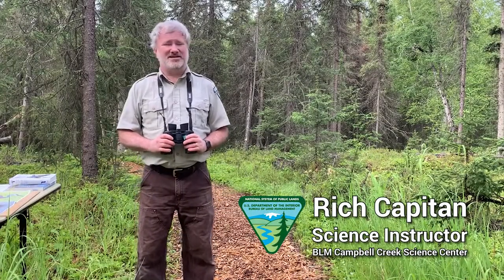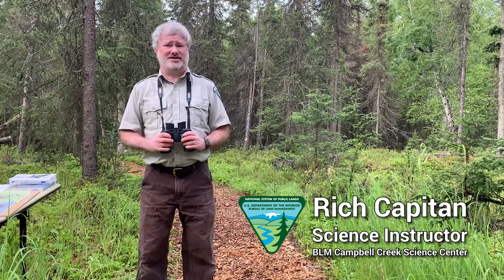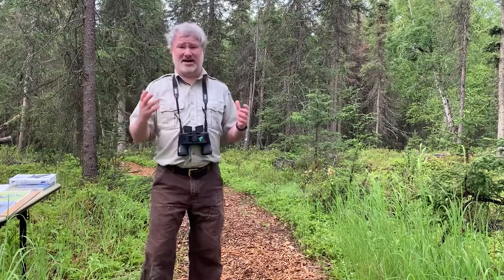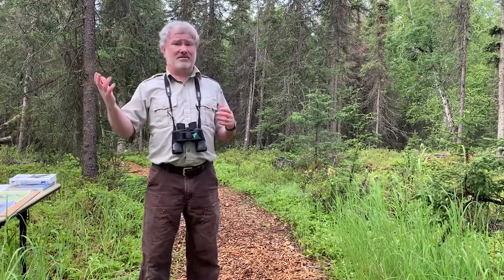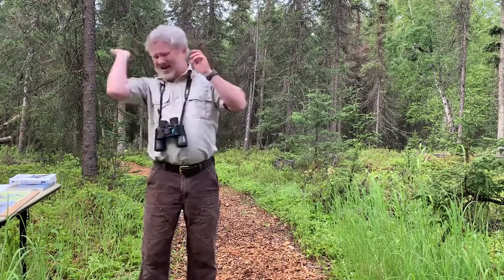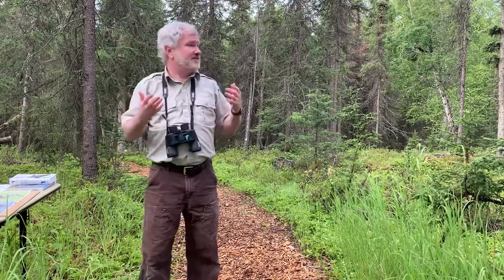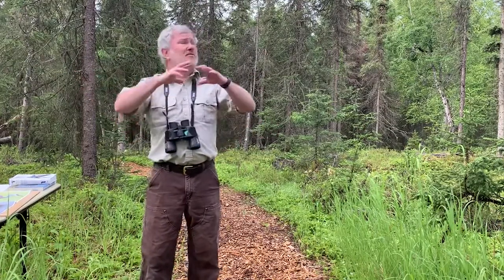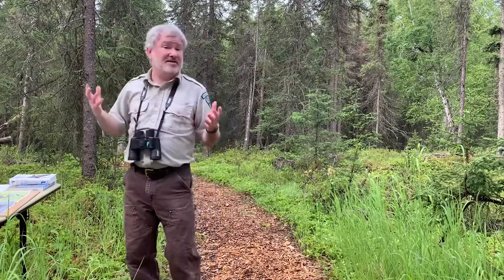Hi, my name is Rich Capitan. I'm a science instructor here at the Bureau of Land Management's Campbell Creek Science Center. Today we're going to talk about birds. It's summertime in Alaska, and the daylight — the long hours are amazing, and the bugs. That's why the birds are here. It's great feeding, great nesting, and they've come from all around the globe back to Alaska to spend the summer with us.